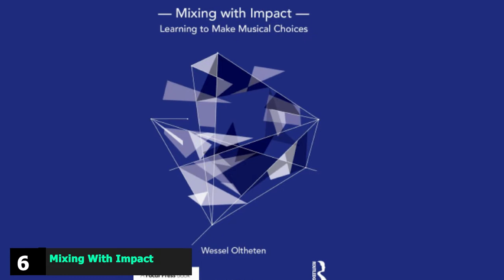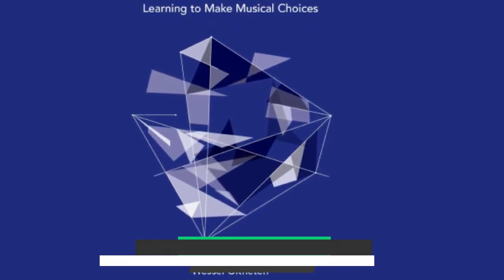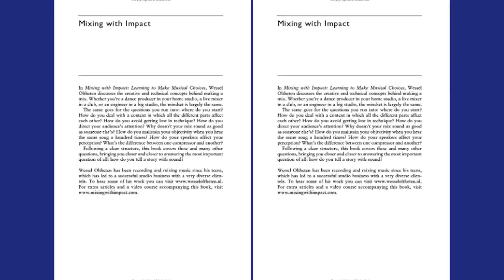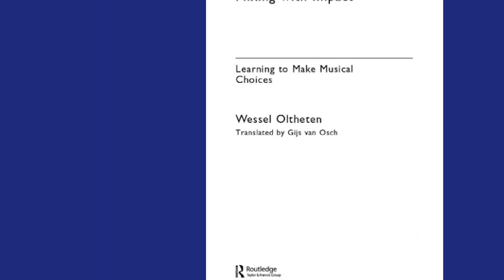The number six position is dominated by Mixing with Impact. This book was recommended by our senior audio engineer. In Mixing with Impact, Wessel Oltheten explores many practical aspects of mixing but combines his expert knowledge with useful, artistically-minded advice. Mixing is as much an art as it is a science, and Oltheten provides a balanced and useful perspective on this topic.